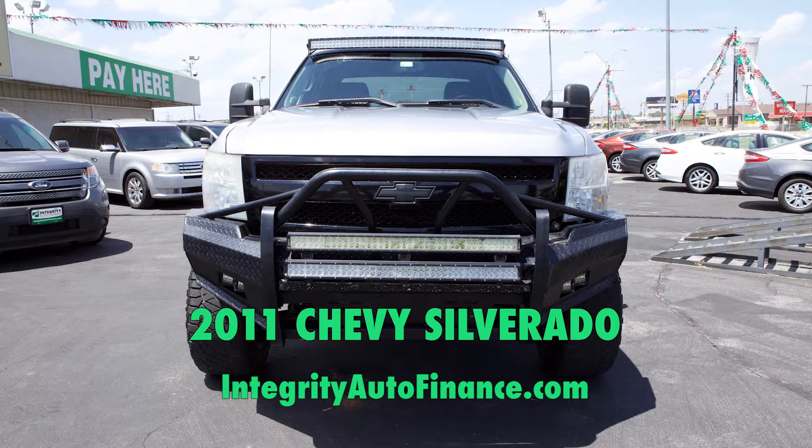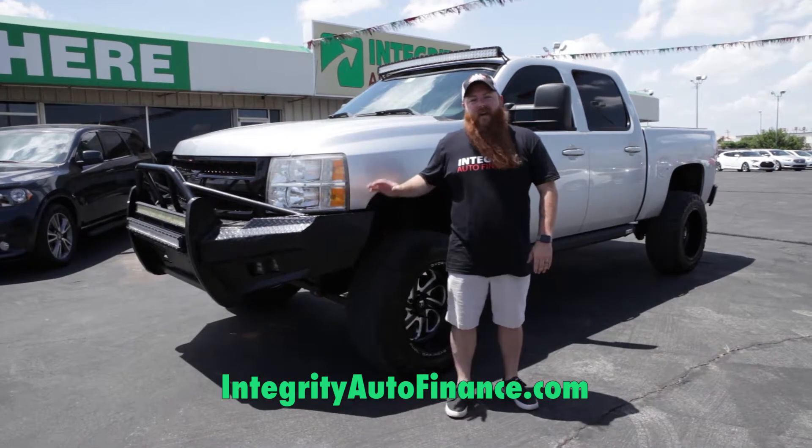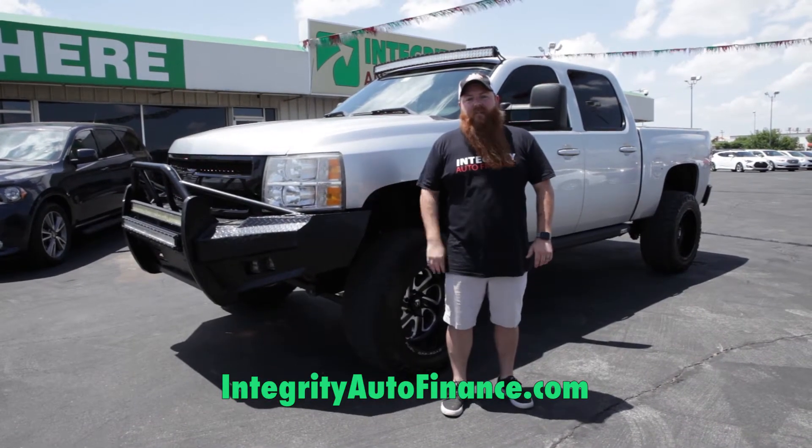Here at Integrity, we want to sell you a truck that you're going to be proud of, that you're going to love to drive. Don't settle for less. Come down to Integrity and check out our awesome selection of trucks and let's go for a test drive today.